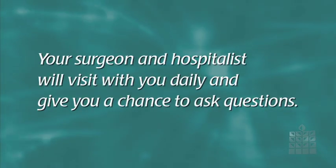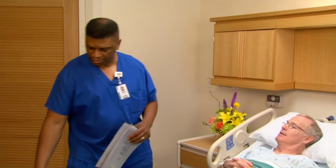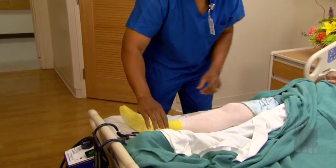Your surgeon and hospitalist will visit with you daily and give you a chance to ask questions. You may have a dressing on your operative side or possibly a drain to remove fluid from the area. The staff is well trained in caring for these devices and can answer any questions.